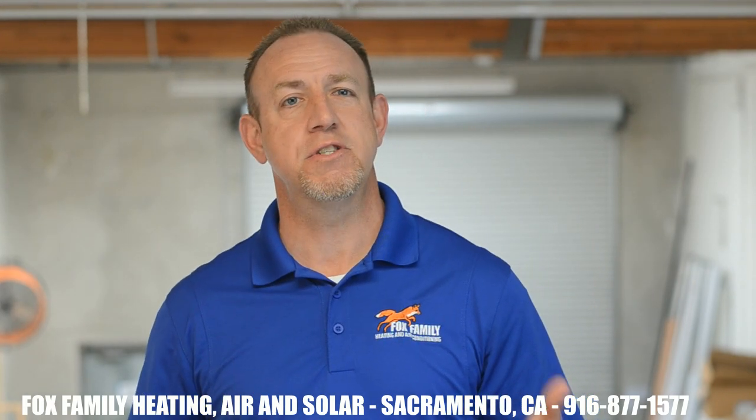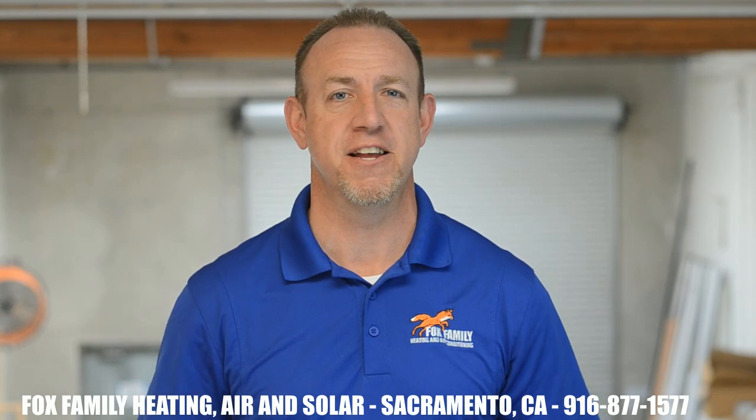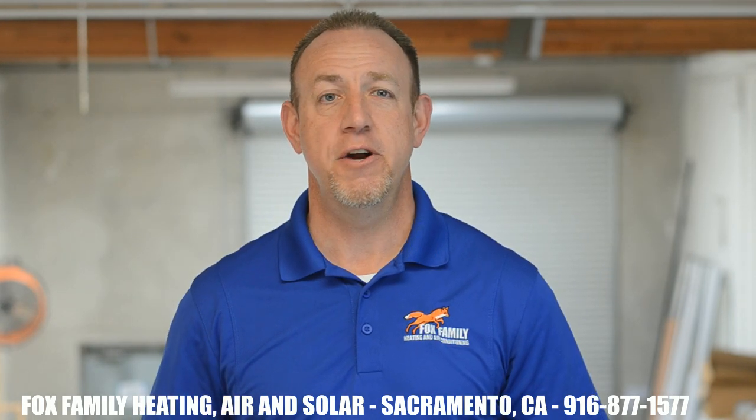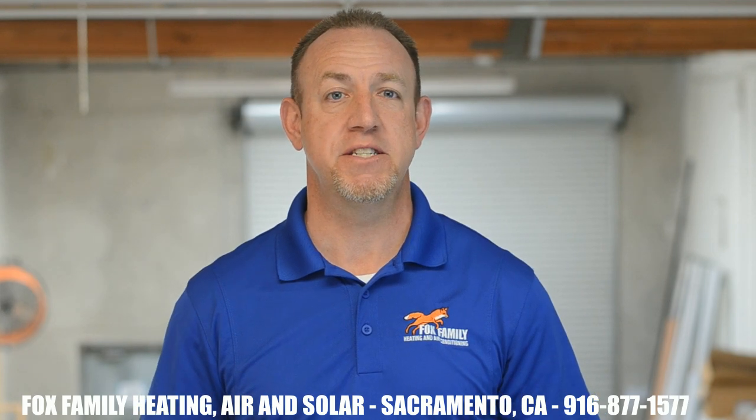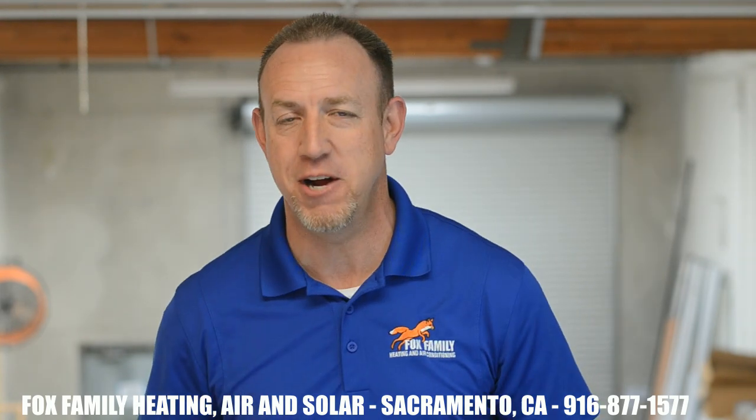I hope this has given you some good information on how you can cool your two-story home in the Sacramento area more effectively. If you need any advice or help with this, let me know in the comments down below. I'd love to start a conversation about homes with two zones and how those homeowners strategize their airflow throughout the day.